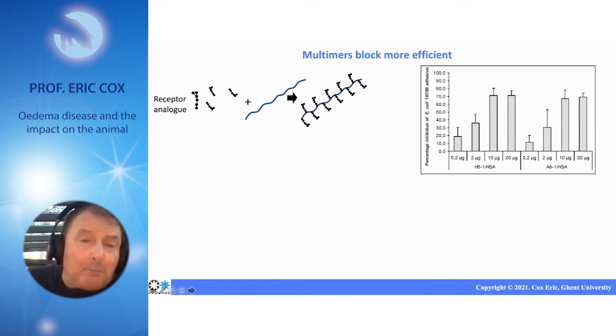By making multimers, the capacity to block binding to the mucosa is considerably increased.